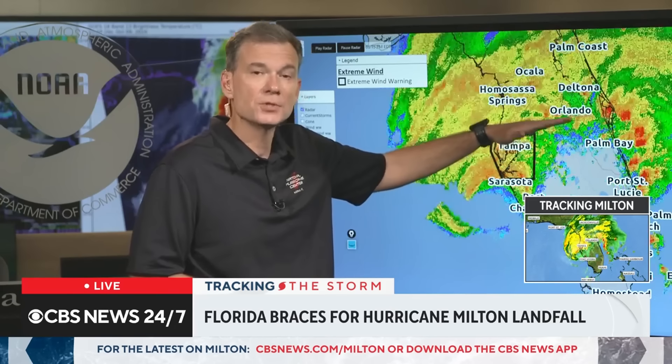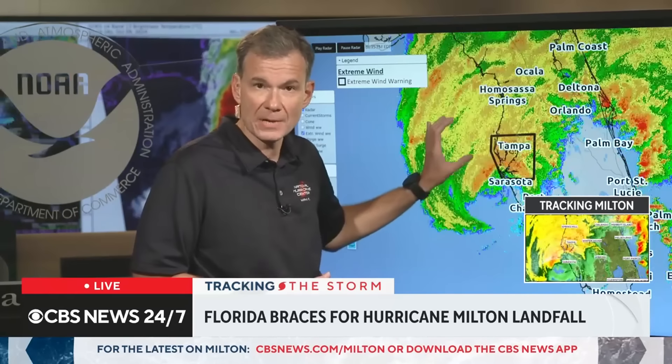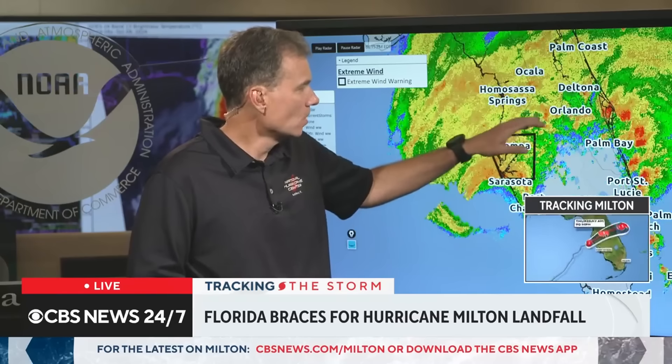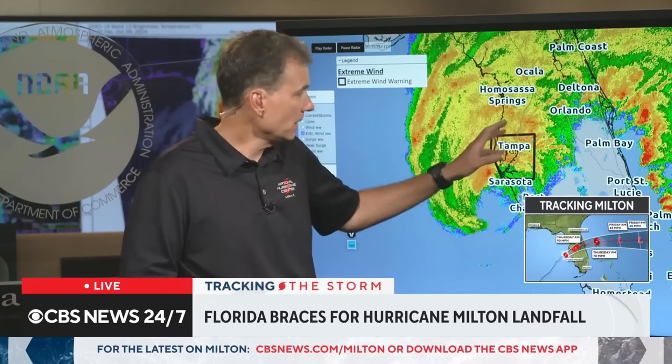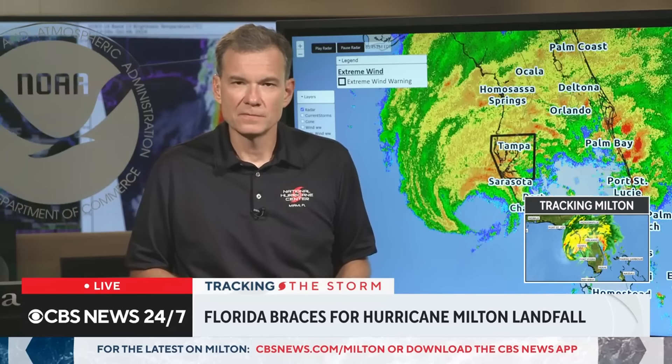And where is it going to be worse? From a wind perspective, right along where the center moves. But then the heaviest rain is going to be to the north of where the center moves. So there's going to be a large swath of impacts along the I-4 corridor — a densely populated portion of Florida. That's the Tampa, Orlando, and Lakeland areas. That heavily populated portion of Florida is going to experience in some way, shape, or form the major impacts of Milton.